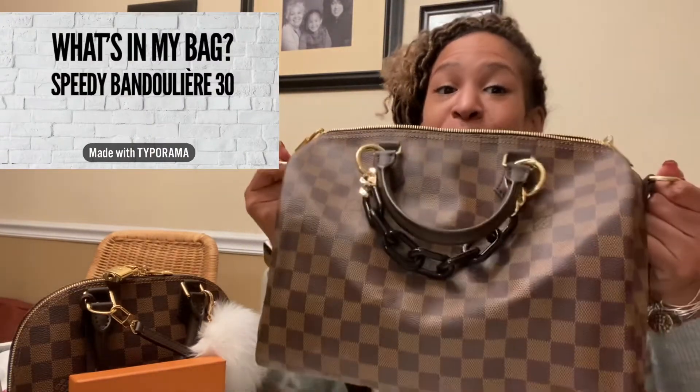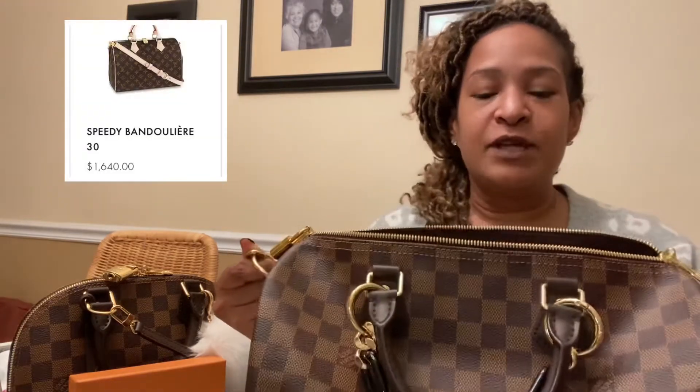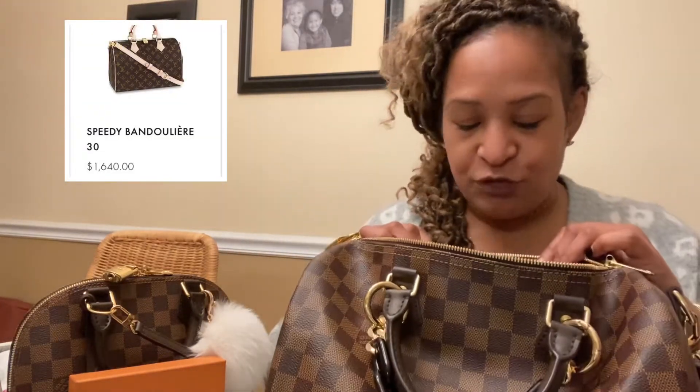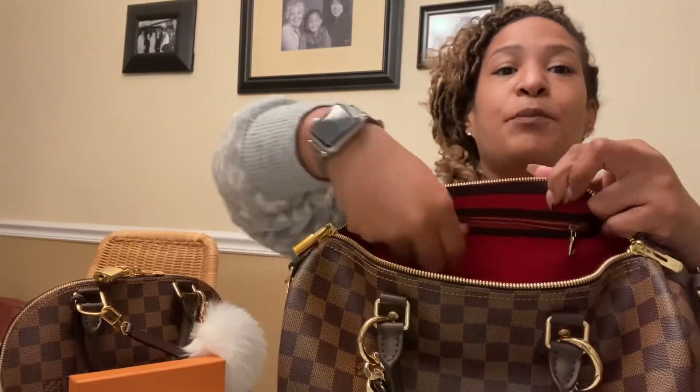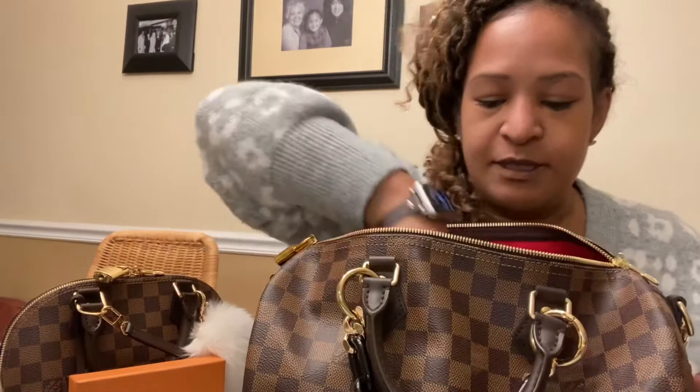Hi friends, it's Shayna and I'm back with the Shorty. I'm going to show you what fits in my Speedy 30 Bandoulière. I got this recently and I'm in love with it. It's in the Damier Ebène, and one of the features I love most about this bag is there's a little pocket in the back where I put my phone. Let's get into what's inside.